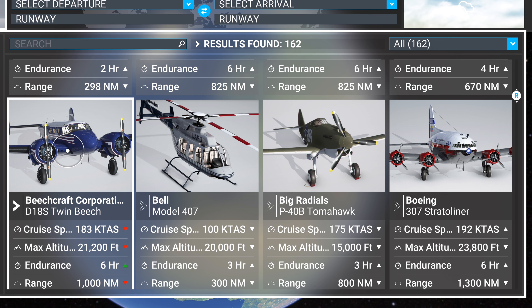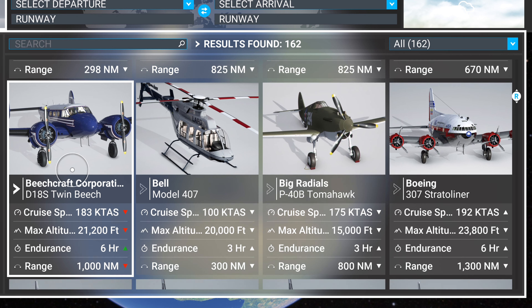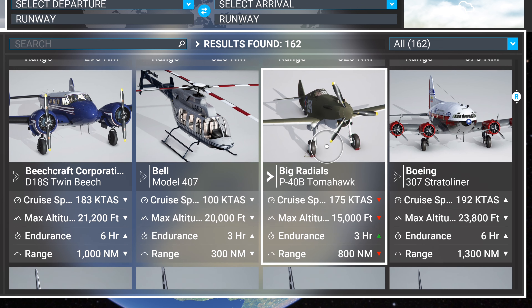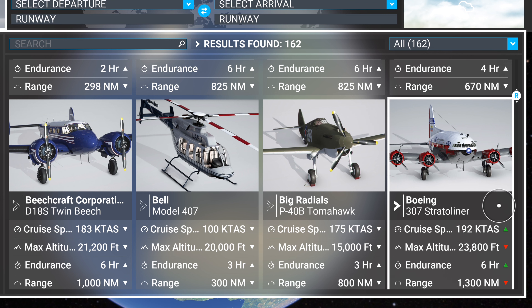The Beechcraft D18 is a great absolute must-have addition for propeller planes — I love it. The Bell 407 came with the game. The P-40B Tomahawk by Big Radials — it's okay. It has some issues, it's not the best sounding, I do like the way it looks but it's a little difficult to fly. I would say if it's on a great sale, okay. The Boeing 307 — I just bought it and I really really like this one. It only comes with four liveries, which is the only weakness, but it's a really cool plane.